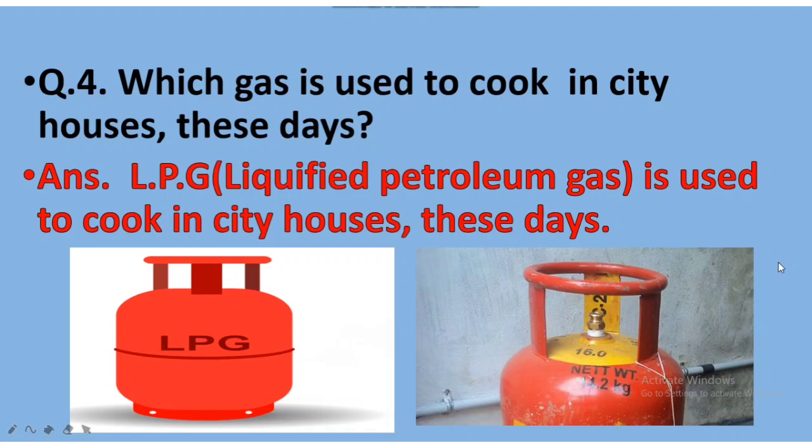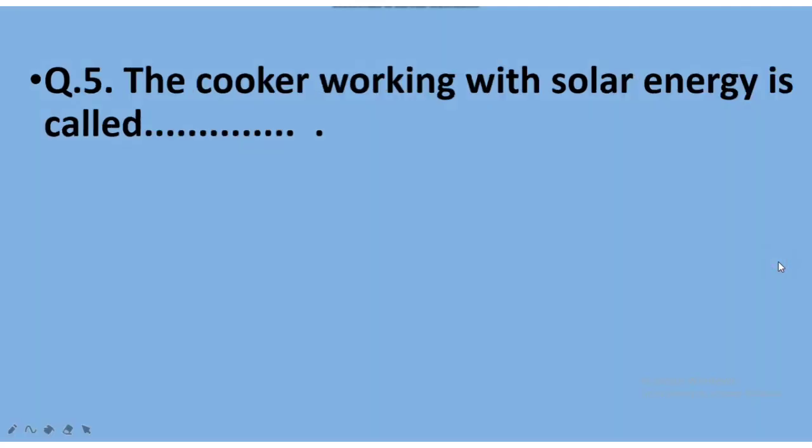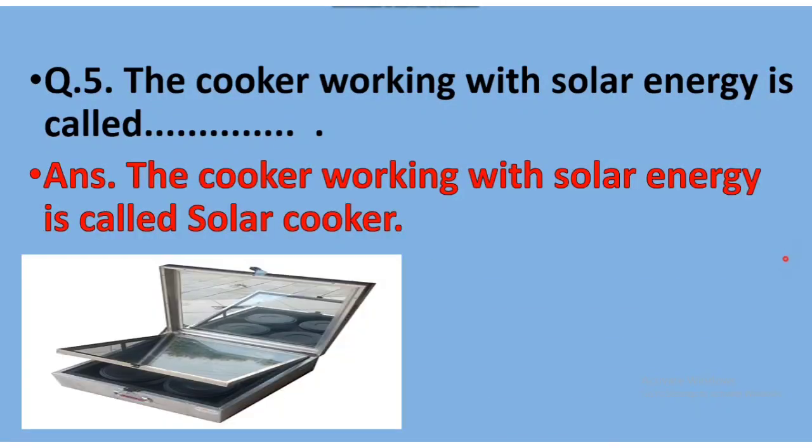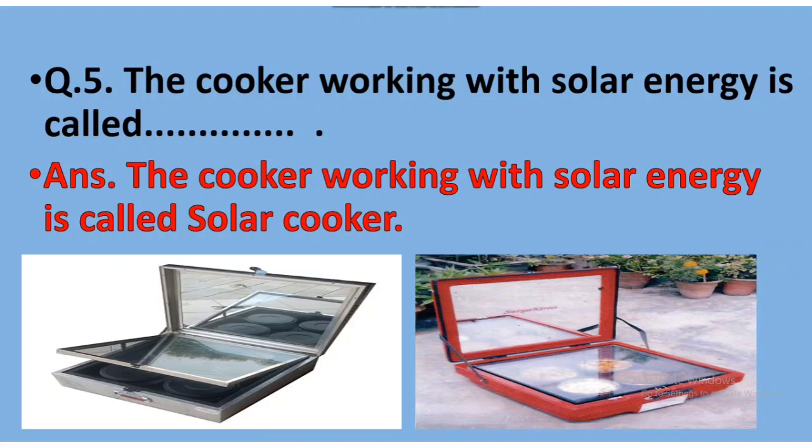Now our next question, Question Number 5: The cooker working with solar energy is called dash. Yes, children, the cooker working with solar energy is called a solar cooker. So these were the questions.